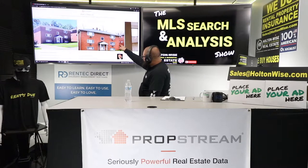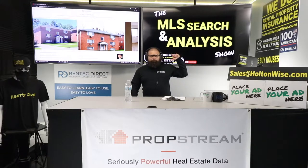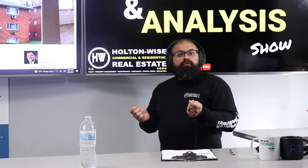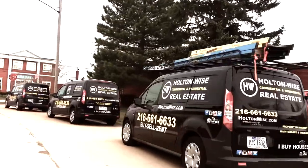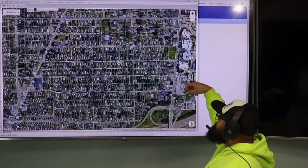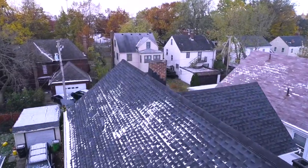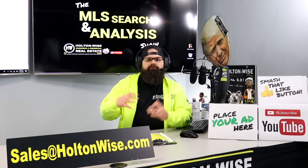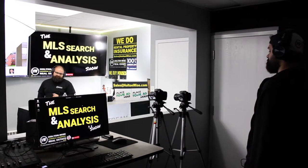Today, we're going to be seeing if this property right here — this six-unit apartment building — is a cash flow beast that's going to help you accomplish your real estate goals, or is it an overpriced dud? Welcome to the MLS Search and Analysis Show, folks.